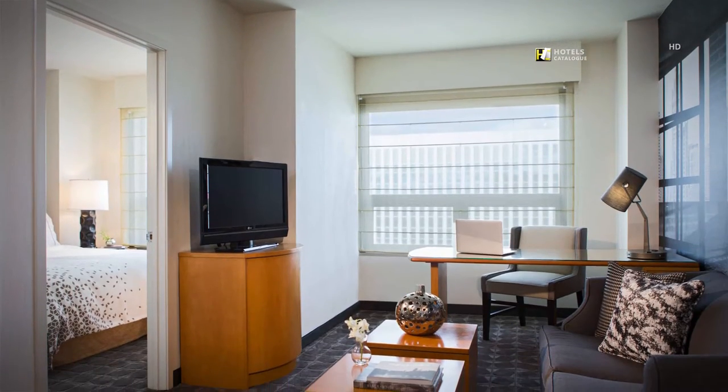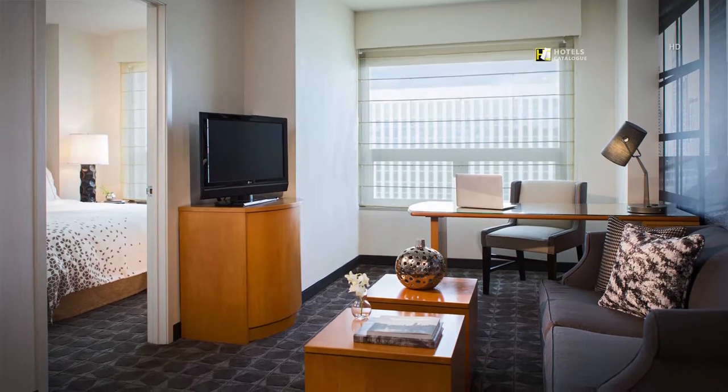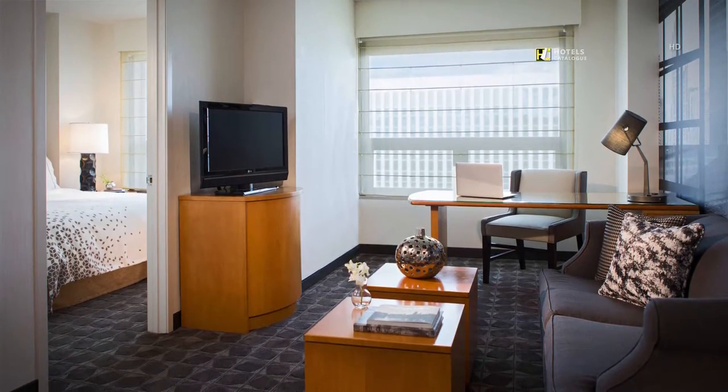Our newly redesigned suites near O'Hare feature new bedding, modern furniture and contemporary accessories.